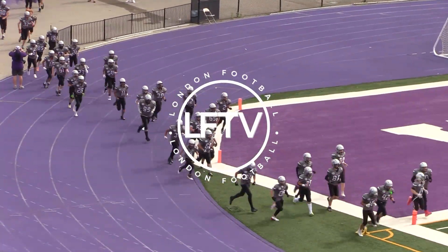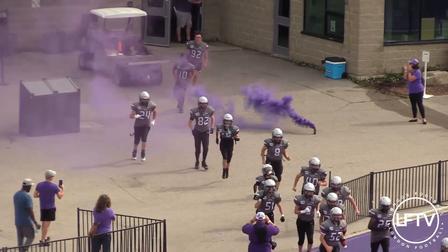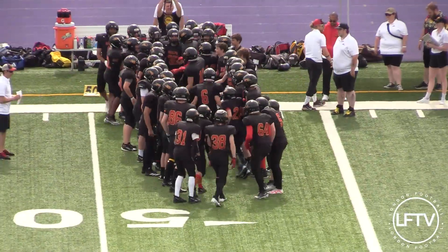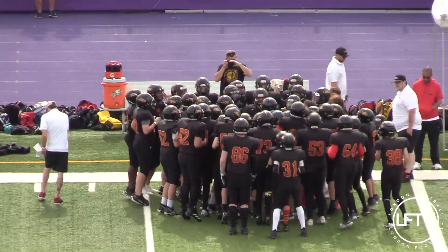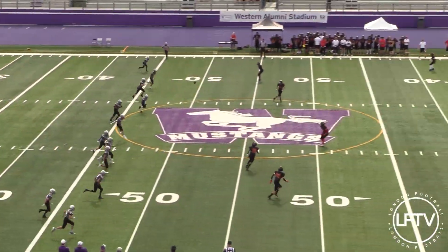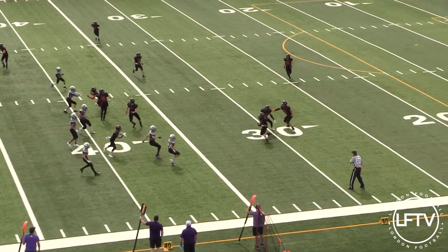Coming on the field is your London Junior Mustangs! It's Saturday, June 1st, and we got U14 OSFL action between the visiting Guelph Griffins and your London Junior Mustangs. Let's get into it.